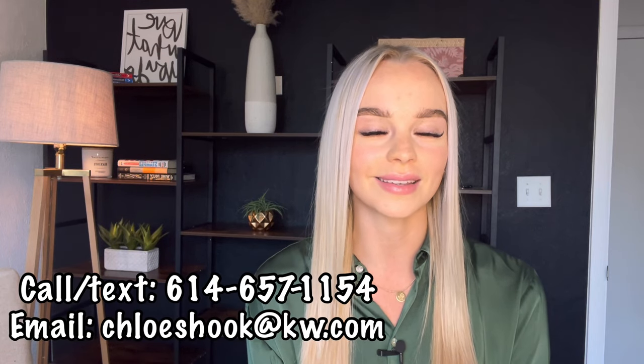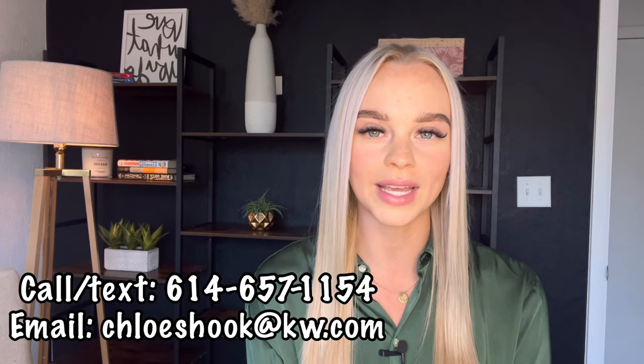What's up guys, it's your local realtor Chloe Shook here. In this video I'm going to give you an overview of the downtown Columbus area, specifically some neighborhoods that exist within close proximity to downtown. If you're looking to relocate to Columbus or buy property here, you might find this video useful. If this is your first time on my channel, please subscribe, and if you're thinking about moving here or have real estate questions, feel free to reach out to me — you can call, text, email, or message me on social media.